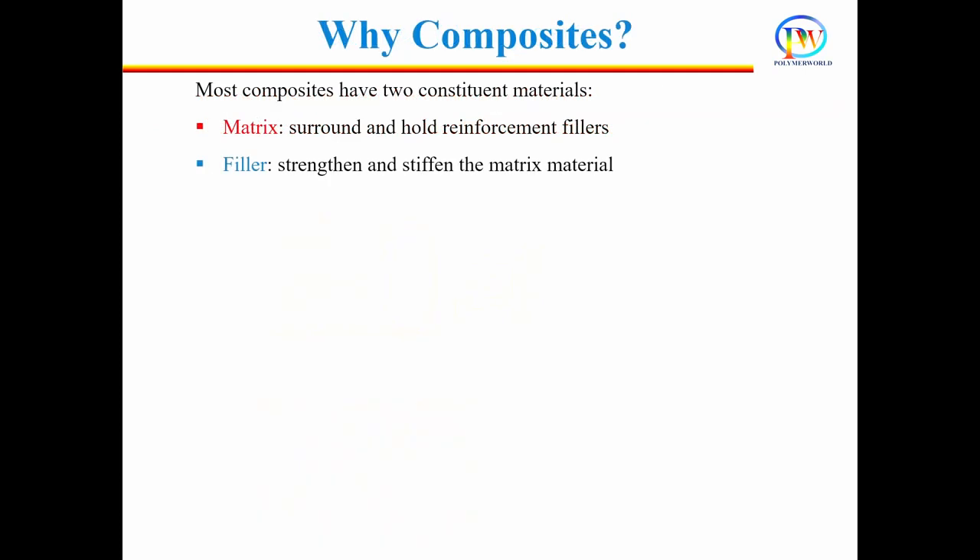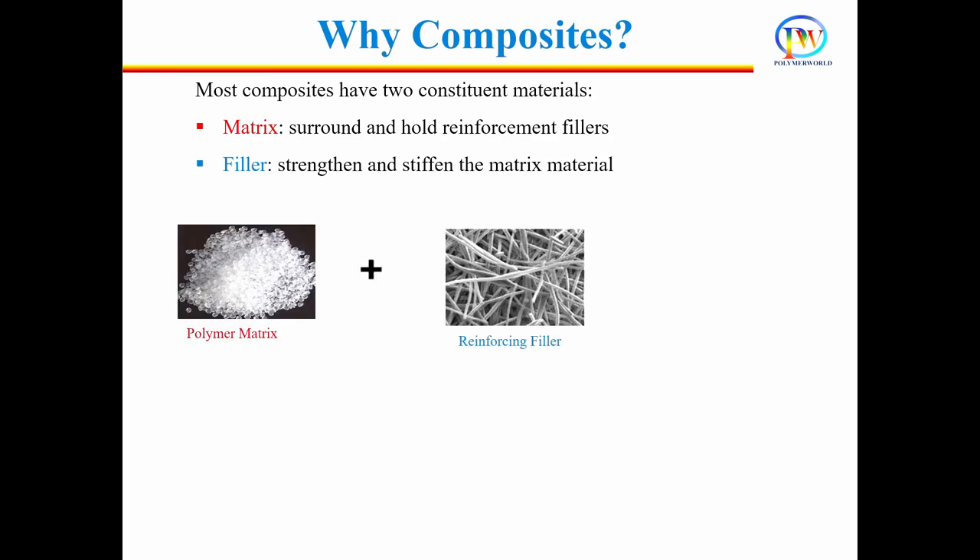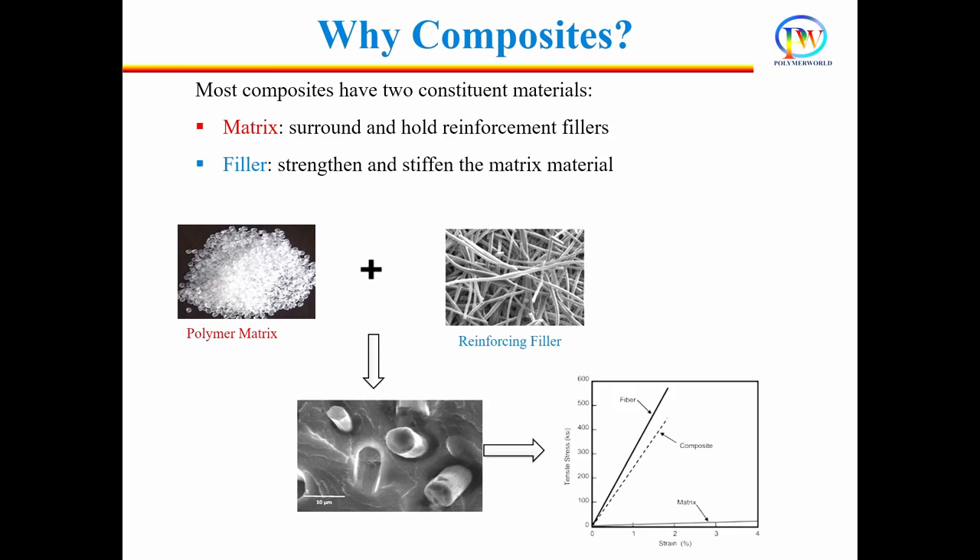Composite material is made by combining two or more materials. These two materials often have very different chemical and physical properties and work together to give the composite superior properties. The main component of the composite is the matrix. The second component is reinforcement, more often called filler. The matrix surrounds and binds together the filler material, which provides strength and stiffness to the matrix material.